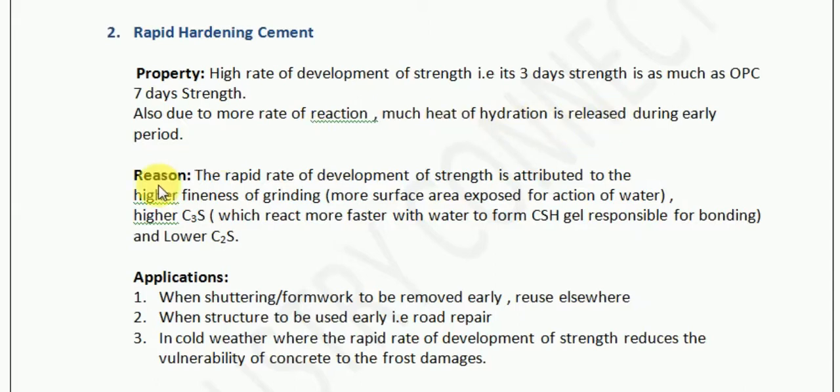Now let us understand the reason why rapid hardening cement exhibits such behavior. The rapid rate of development of strength is attributed to the higher fineness of grinding — that is, more surface area exposed for the action of water. In simple words, when you have more surface area, more water will be in contact with the cement, and more speedy will be the reaction.